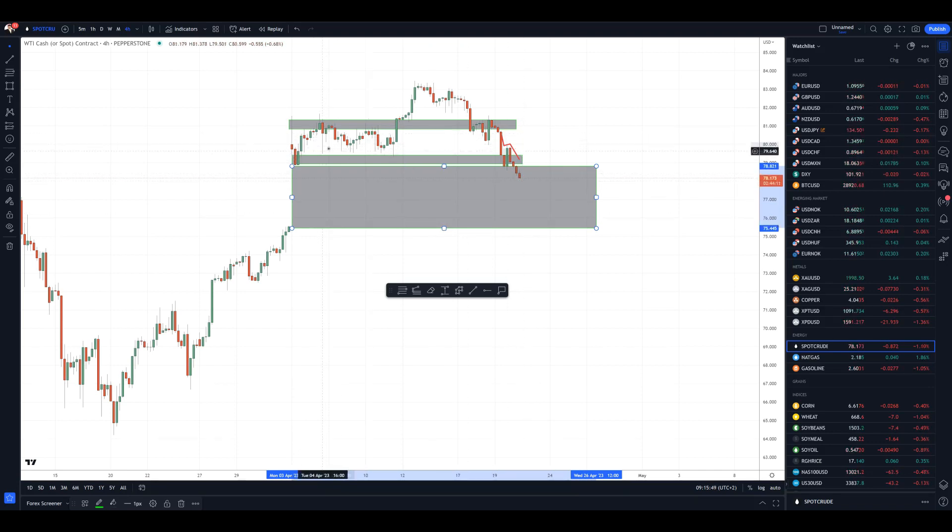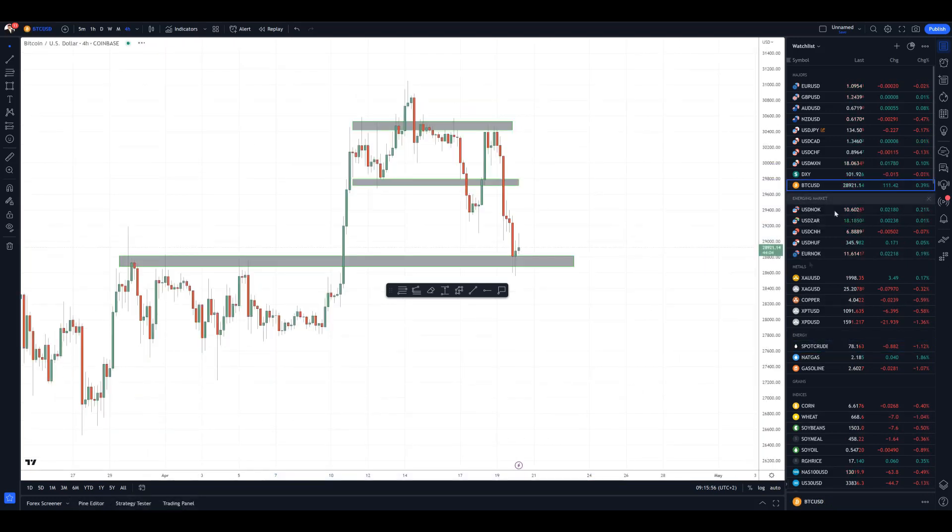We broke this range to the downside. Speaking of Bitcoin versus US dollar, I alerted you about the key resistance at the 30,500 mark — that level held pretty well and the market sold off all the way to the key support cluster at the 28,800 mark. We can see some buying tails there, so there is a chance for the price to retrace.